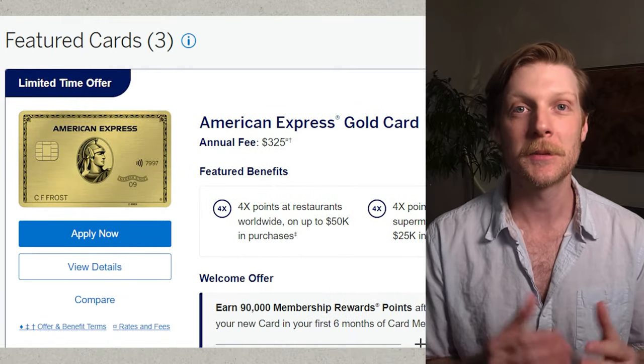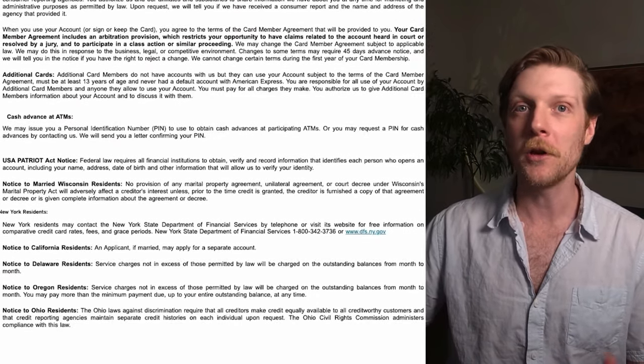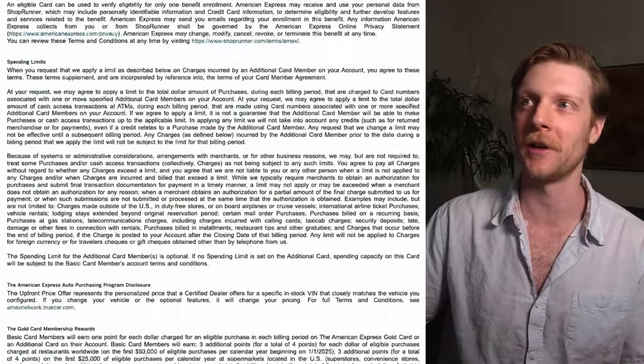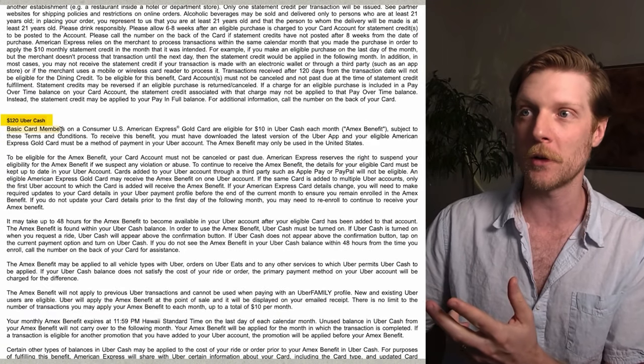The next four bonuses all come from American Express — specifically the American Express Gold Card. When you go to the fine print on their benefits and terms page, it is like reading a novel. There are so many perks: $100 here, $120, another $120, $84. Just in the first four paragraphs, I'm seeing over $400 in bonuses.